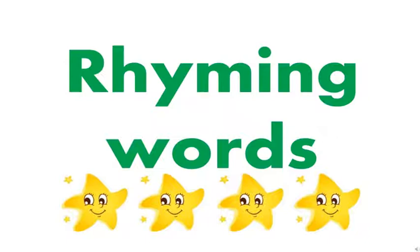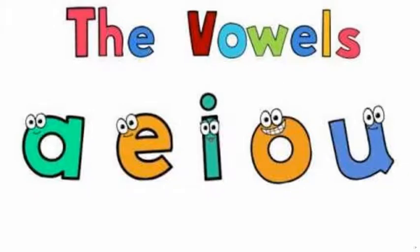The English alphabet has twenty-six letters. These letters are in a particular order. Out of them, there are five special letters called vowels, like A, E,